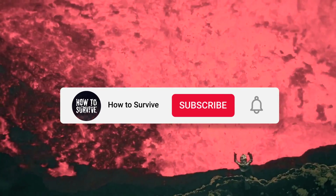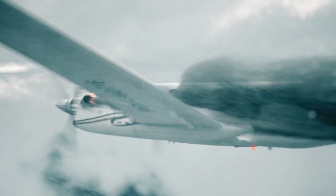Want to know how to survive some of the most dangerous situations on the planet? Subscribe to our channel today and don't miss a single episode. Your life just might depend on it.